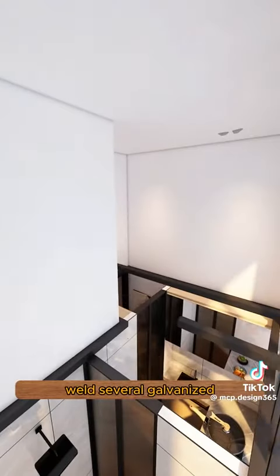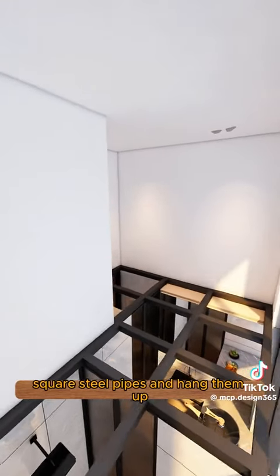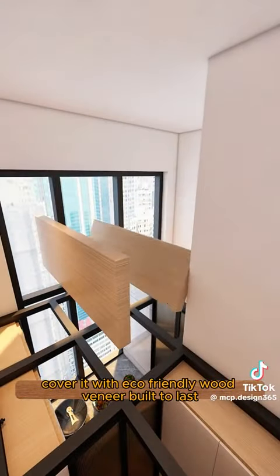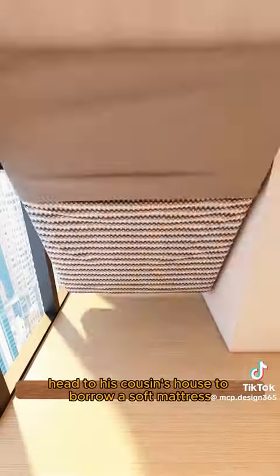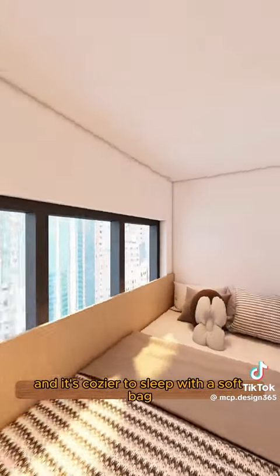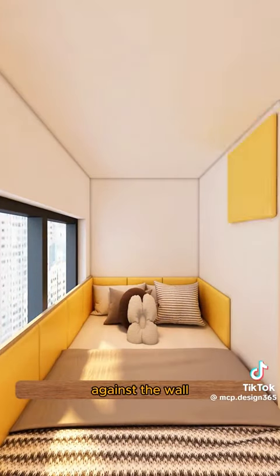Next, weld several galvanized square steel pipes and hang them up. Ask his aunt for some expansion screws to fasten them firmly to the wall. Cover it with eco-friendly wood veneer. Then head to his cousin's house to borrow a soft mattress for the bed. Window seat blocks add more security, and it's cozier to sleep with a soft bag against the wall.